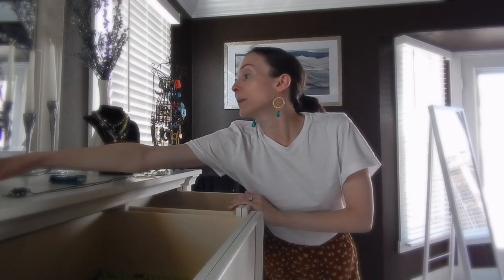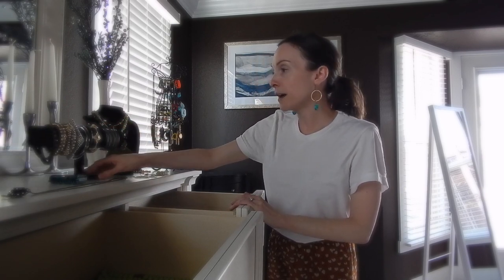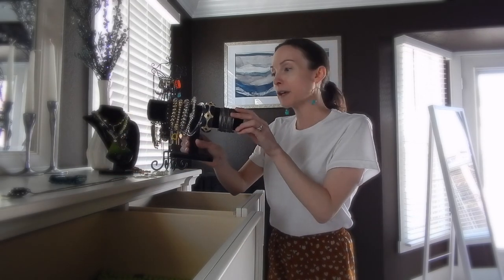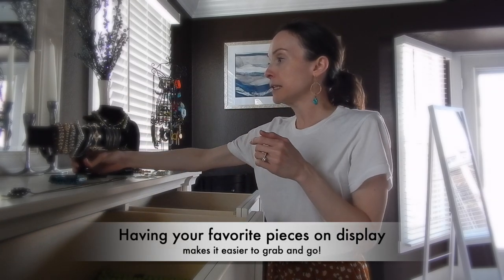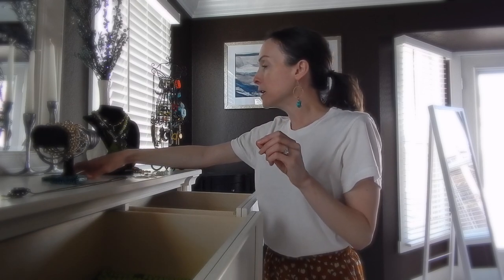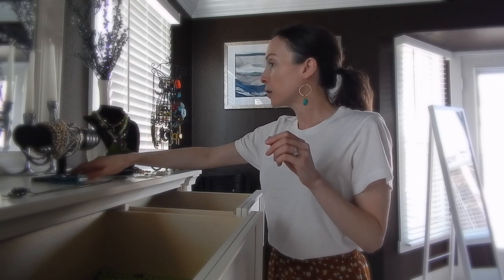Up here I have my bracelets on this little bar display. I really need to get a lot more of these. I think that displaying your jewelry is really, really easy, especially if you want to get dressed fast and you're not in the mood to look through everything. I like to put my favorite bracelets on here.